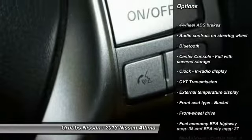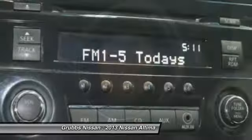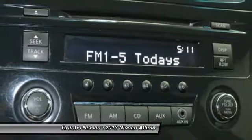front wheel drive, passenger airbag, remote power door locks, trip computer, tachometer, speed proportional power steering, heads up display.